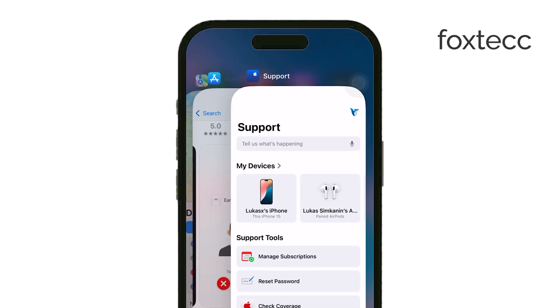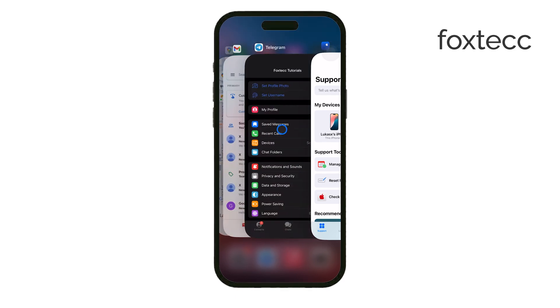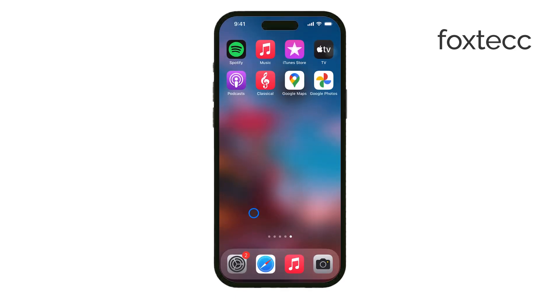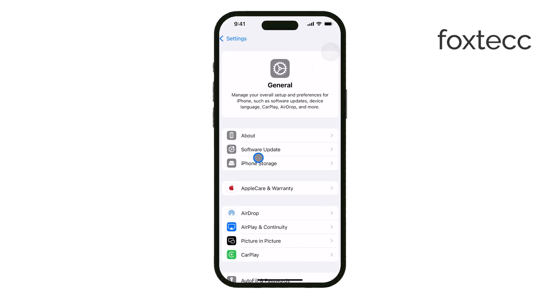A software glitch could also be behind the issue. Make sure your iPhone is running the latest version of iOS by checking for updates in your settings. Apple often releases fixes that improve charging performance.